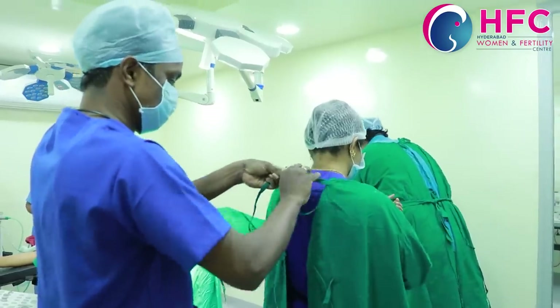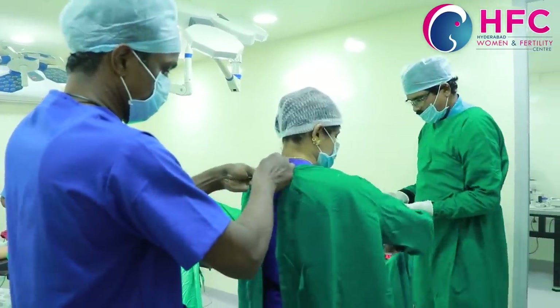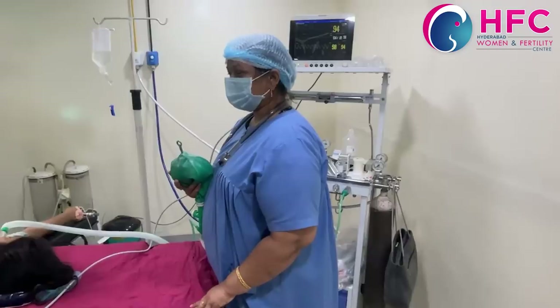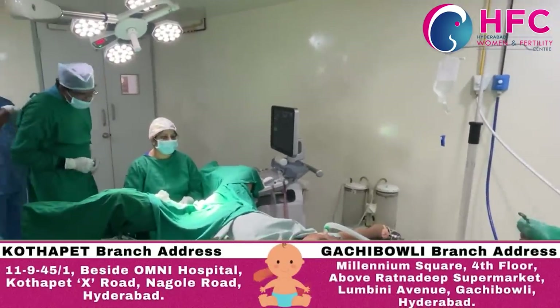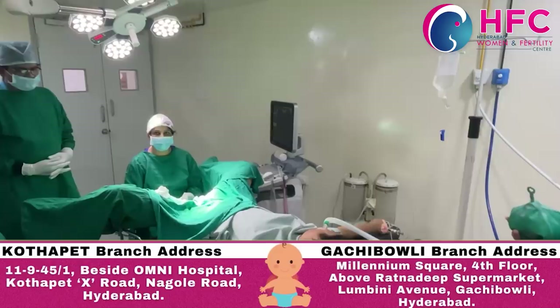We treat patients and help them through the procedure. We can do anesthesia using short G.I.S. to keep the patient comfortable during the procedure.